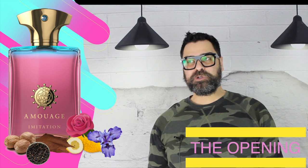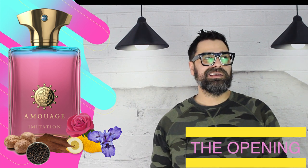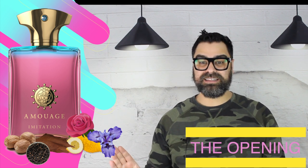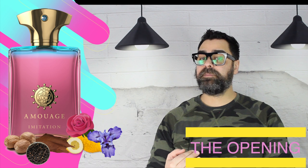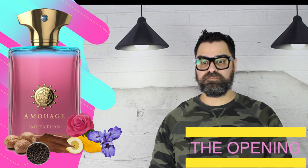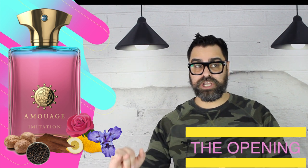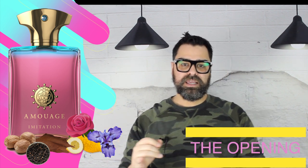After that, it starts mellowing into what people talk about — that iris and orris root coming in with the leather, a combo people become familiar with. The leather here is interesting to say the least; it has a vinyl, plastic-like quality which is odd yet interesting. This leather is not an authentic leather to me — it really feels like a vinyl record type of smell. The iris helps that idea because it has a waxy quality, reinforcing that vinyl record imagery. The floral trifecta then blossoms, taking the fragrance in a different direction.